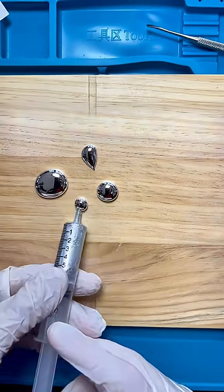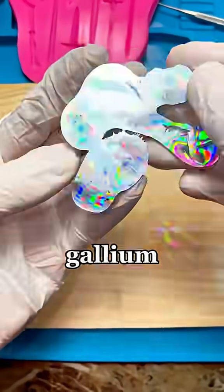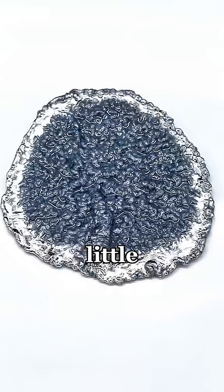One dad even used it to make his daughter a birthday gift — a delicate flower sculpted entirely out of gallium. With properties this strange, gallium is both fascinating and a little unnerving.